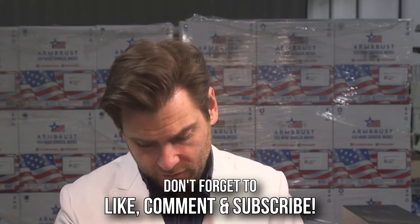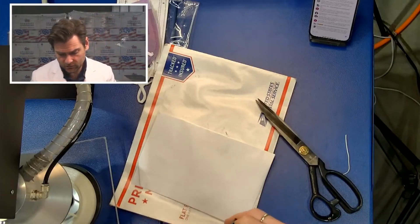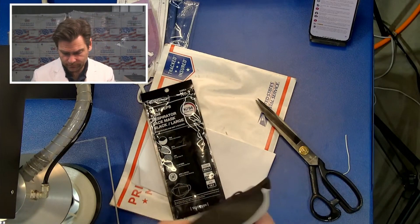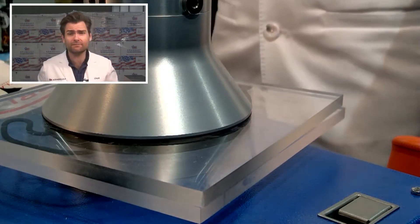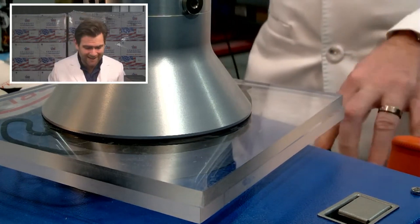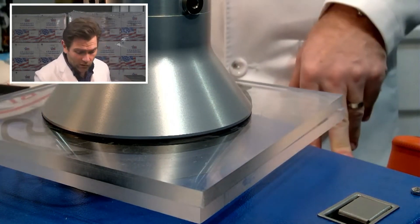Well Keeps KF94 respirator. It's all in English, which is kind of weird for a real KF94 — they're typically in Korean. This is a PFE machine, a particulate filtration efficiency machine. I'm doing the N95 test on this KF94 from Well Keeps.